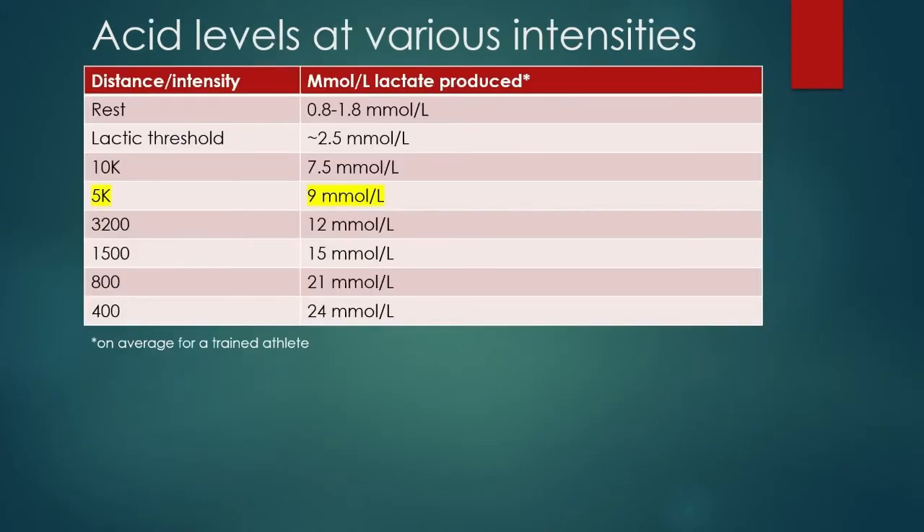An effective way to look at what acidity level we want to eventually get ready for is by looking at the actual acidity levels in the various races. Looking at the 5K — this is on average for a trained athlete — we're measuring millimoles of lactate produced. The higher the number, the more acid in the body. You just sitting here watching this presentation have 0.8 to 1.8 millimoles of lactate — showing the anaerobic glycolytic system is never actually off. Even when you're sleeping, you're producing energy that causes acid, and your mitochondria take it and make energy using the electron transport chain and Krebs cycle.